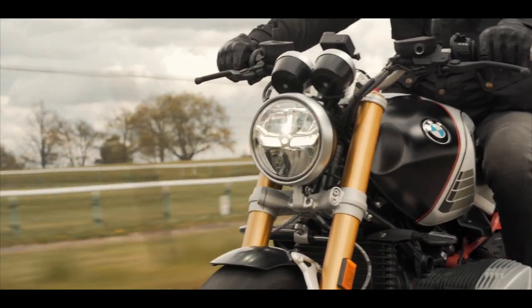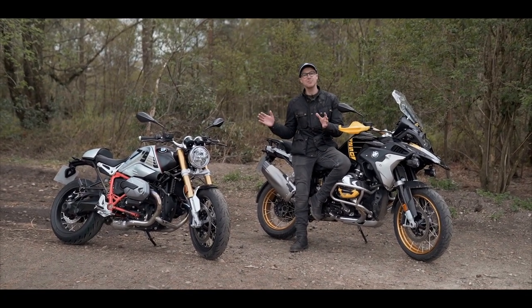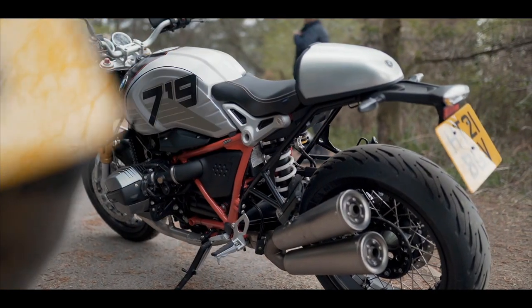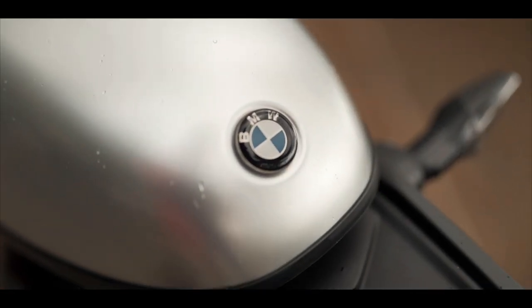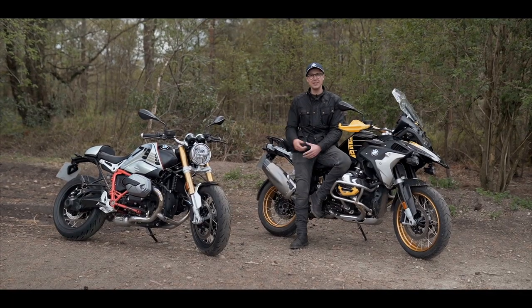So my initial impressions — I've been surprised by both bikes. For a retro bike, the R90 is super comfortable. I've been in the saddle for quite a few hours today and it still feels like I've only been on it half an hour. The engine is really torquey and packs a really good punch, and it just handles really well too.